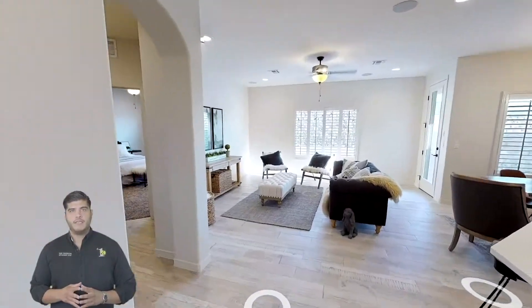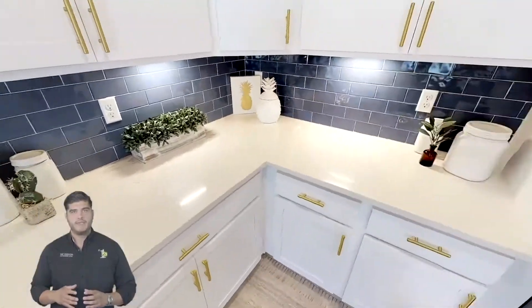Some of my favorite things about the Acacia is that it offers you an open concept with a zoned master suite and a big kitchen island.